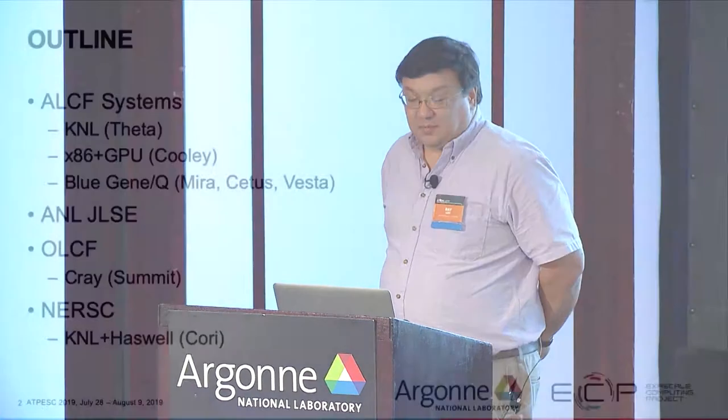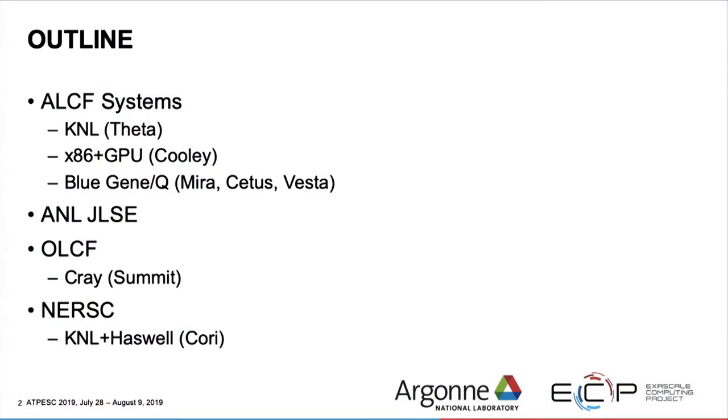Marta mentioned these systems already. At ALCF, we have the KNL machine Theta, we have a Unix cluster with GPUs called Cooley, and we also have the BlueGene Q machines. As Marta mentioned, we'll be retiring them at the end of the year, but you are free to use them. At Argonne but not part of the leadership computing facility, we have what's called the JLSE — the Joint Lab for System Evaluation — and there are small testbed systems there that some tracks like the FPGA track will use.